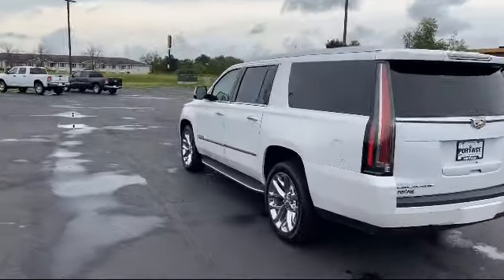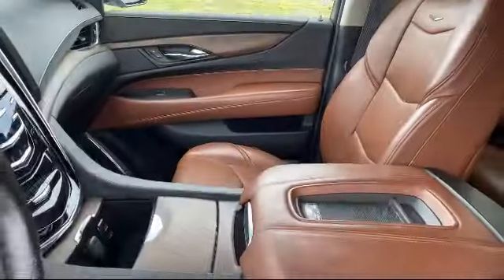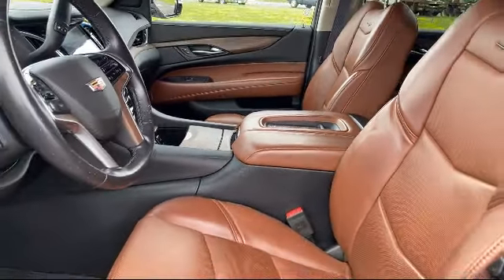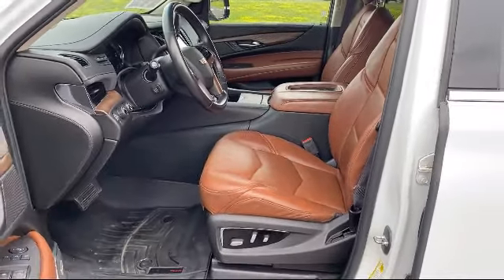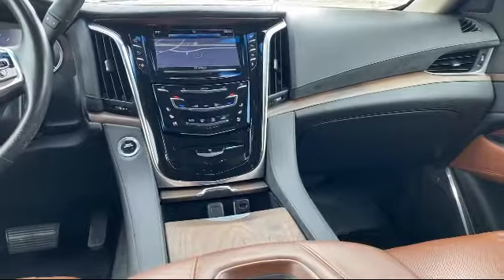Here at Portage Chrysler Dodge G Brand, we're all about hometown service, where it's all about you. Our friendly and experienced staff are here to make sure that you have the best purchasing experience when you shop with us. We have access to an extensive inventory, so you'll be sure to drive home in a vehicle that is just right for you.